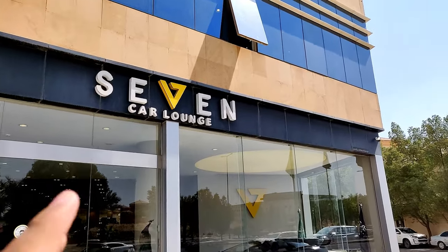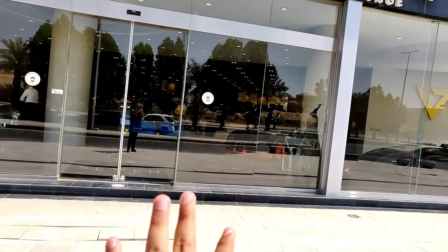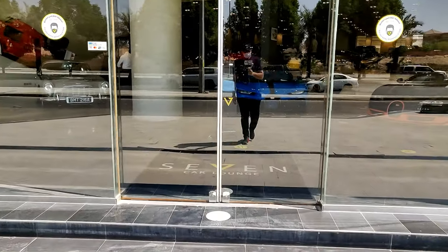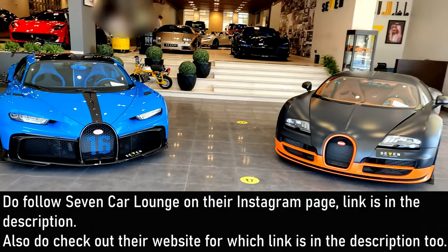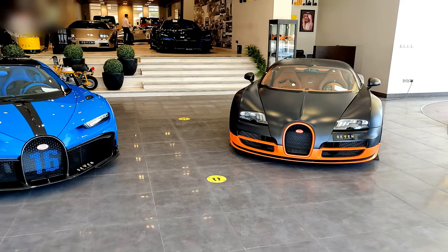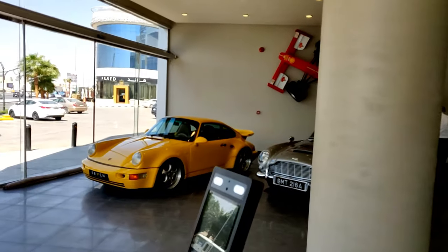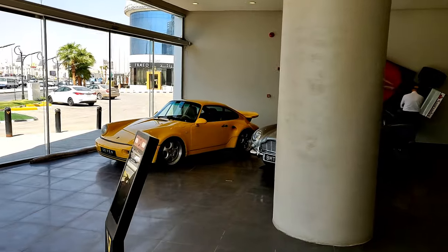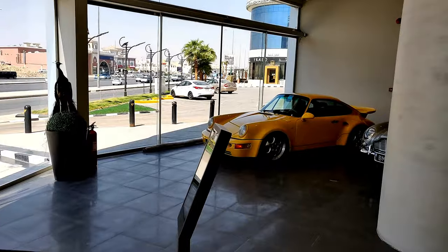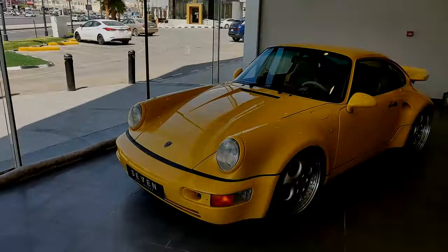I'm here at Seven Car Launch — as you can see it's written right there. Let's enter inside and I'll show you all the cars available in the showroom. As you enter, you're greeted by the Bugatti Veyron and Chiron Pur Sport right over here. The layout of the showroom is pretty nice — you have a massive expanse of glass which allows everybody passing by to come and take a look. Let's start from the left side.